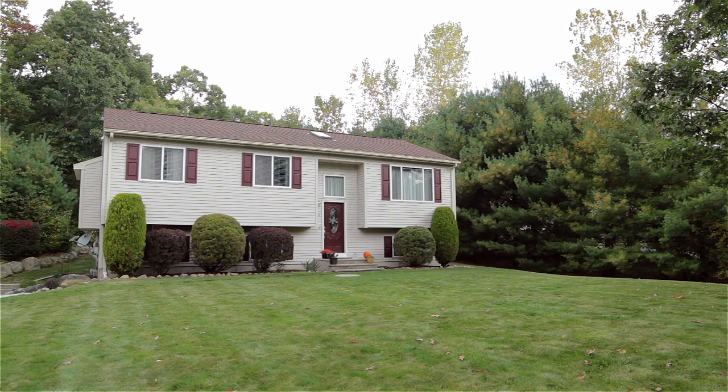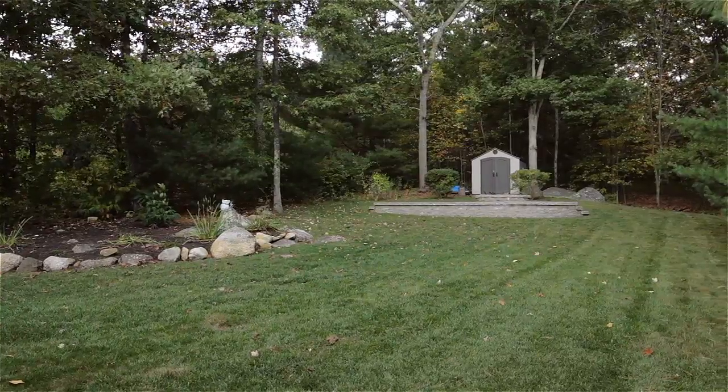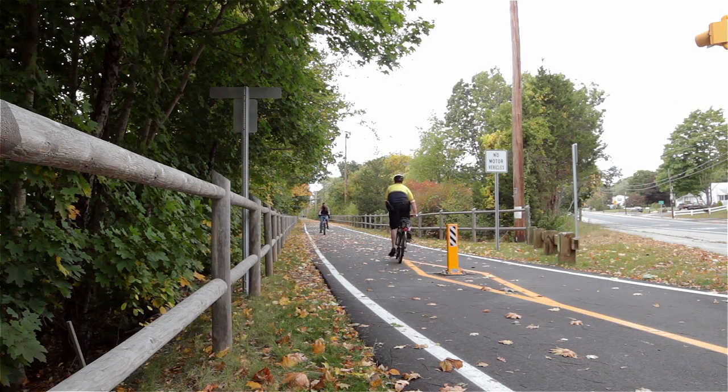Set within a scenic wooded neighborhood, this property backs up to over six undeveloped acres and is within walking distance of hiking trails, athletic fields, and the Washington Secondary Trail bike path.